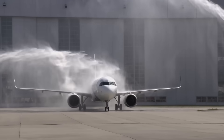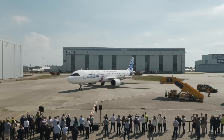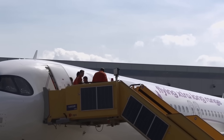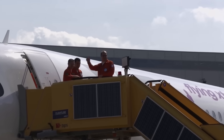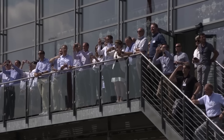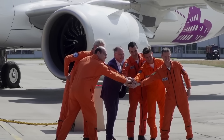Ultimately, the A321XLR offers long-haul range and cargo capacity in a single-aisle format, enabling airlines to operate routes that previously required larger aircraft. Its success will depend on safety certification, economic performance, and passenger experience, but its role in reshaping global route networks is already evident.